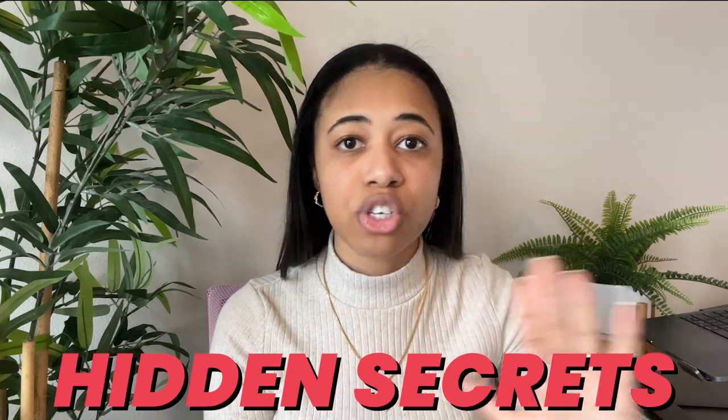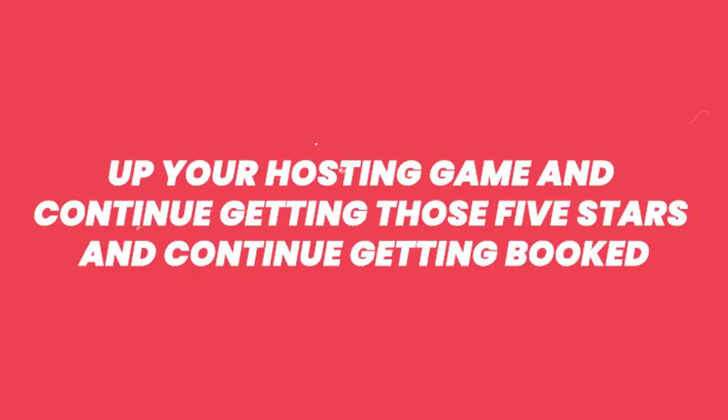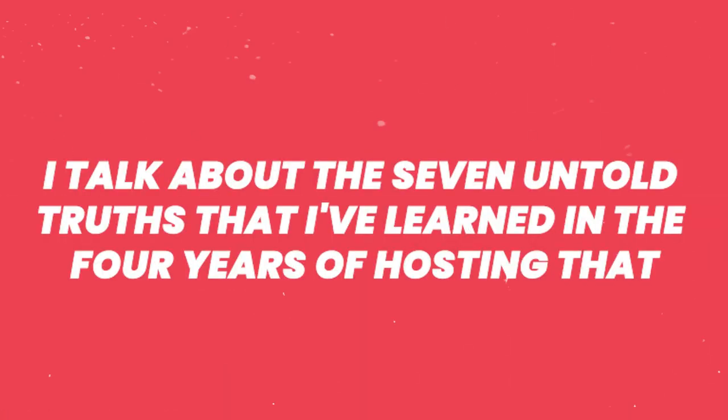Those are some of the most common mistakes, but there are also hidden secrets I had to figure out on my own as a host. If you want to learn what those secrets are to up your hosting game, keep getting five-star reviews, and stay booked, check out my next video where I talk about the seven untold truths I've learned in four years of hosting that no one else will tell you.